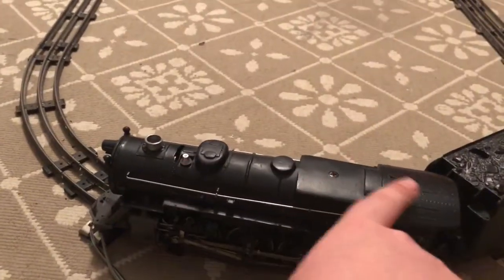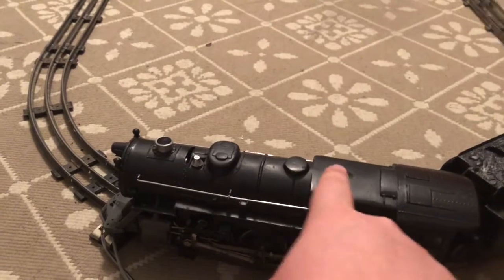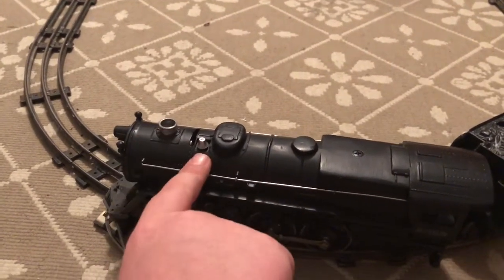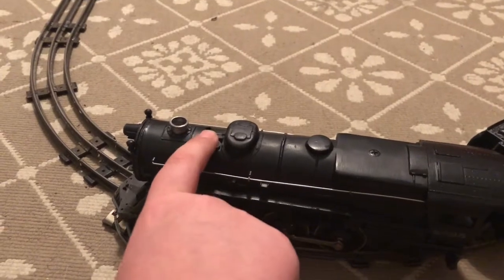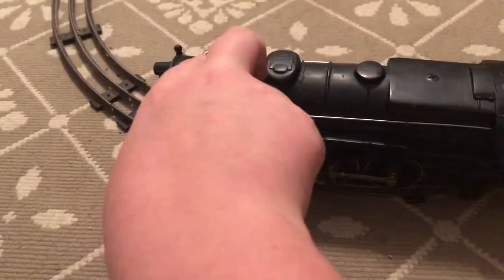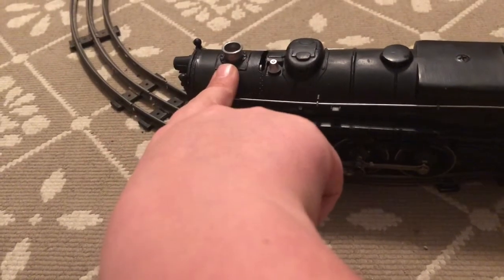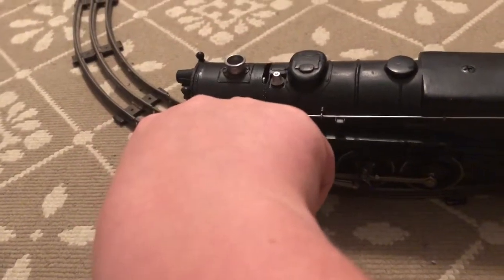It wasn't a part of the die cast yet, so they just added it on as aluminum, kind of like the bells. The bells are made of nickel too, so they're both aluminum and nickel. Some of these are nickel, some are aluminum — I'm not too sure with this one.